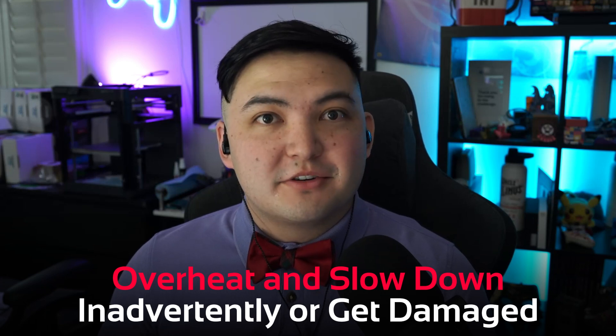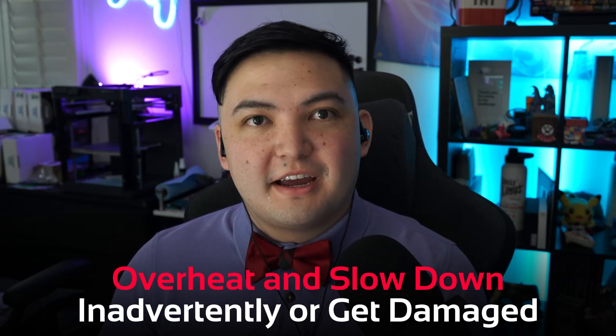You'll want to be careful when choosing a really fast NVMe SSD because without a good heat sink, they can overheat and slow down inadvertently or get damaged. But usually this is not an issue when you choose the right NVMe SSD.